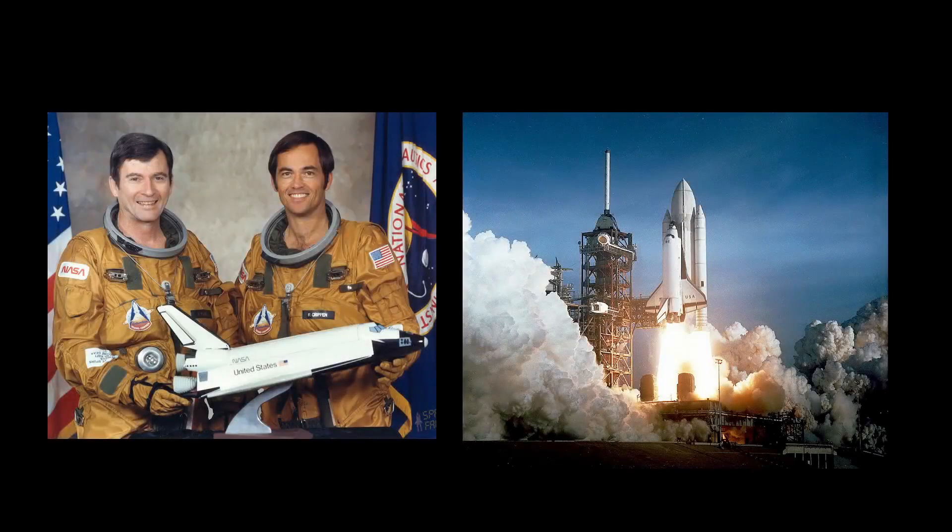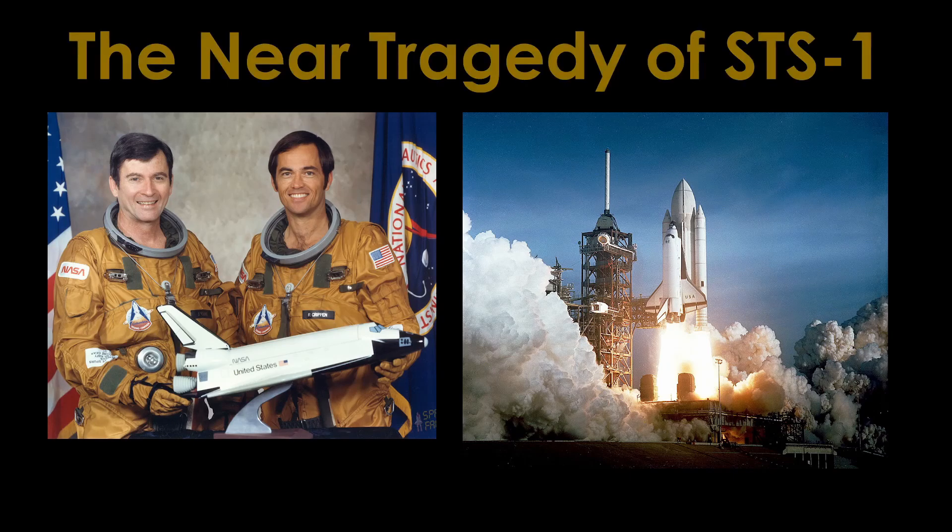April 12th, 1981. Astronauts John Young and Robert Crippen are strapped into ejection seats in the Space Shuttle Orbiter Columbia, waiting to launch from Kennedy Space Center on the first flight of the Space Shuttle, designated STS-1. There would soon be a problem that would put the mission at risk, along with the lives of the two astronauts. Why were there astronauts on the first flight test, and what was the problem? This is the near tragedy of STS-1.